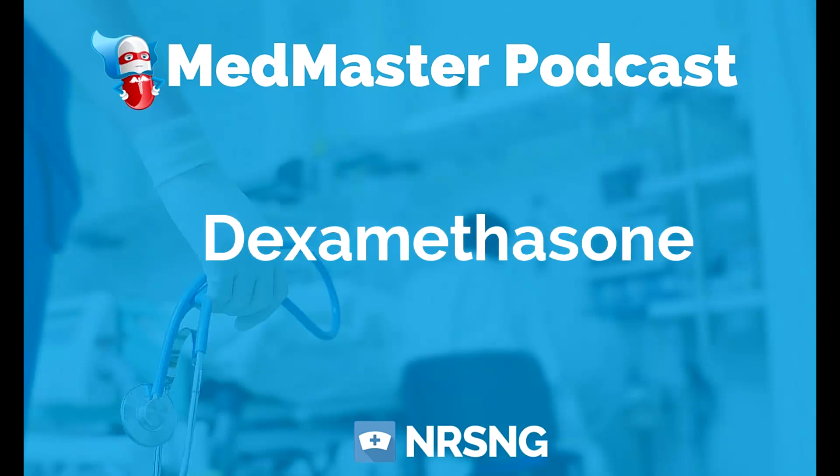Dexamethasone — remember when we talked about the '-one' suffix, we're talking about corticosteroids. The trade name for dexamethasone is Decadron. This is a medication that we used a lot in the neuro ICU because one of the indications for it is the management of cerebral edema.